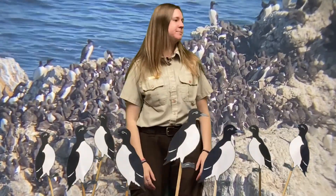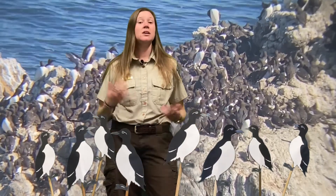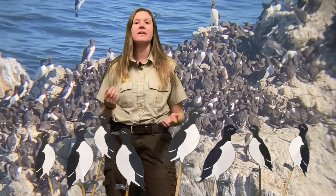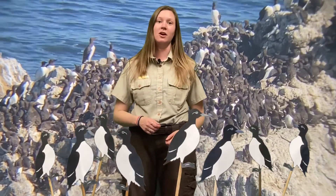Marco! As seabirds, common meres spend most of their lives out on the open ocean. During this time, they are separated from their mate. It's only once they return to their breeding site after seven months apart that they finally reunite. But first, they have to find each other among the nearly 60,000 other meres also searching for their sweetheart.